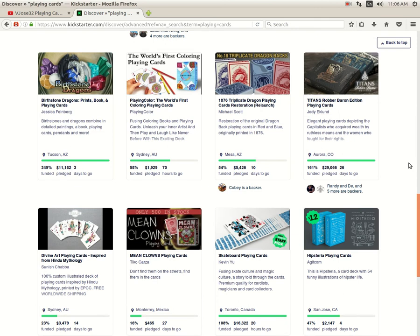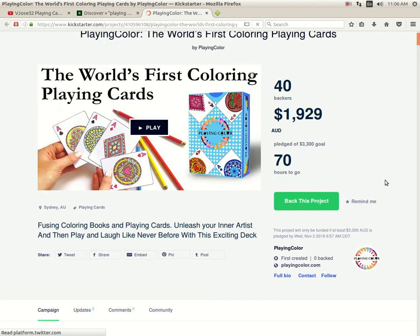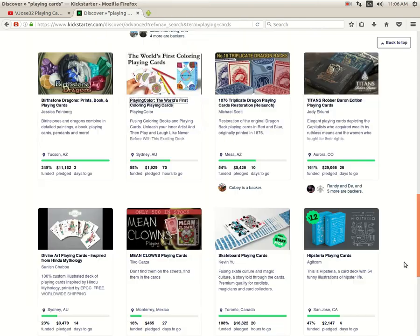Then we got Plain Color, which is the world's first color playing cards. It's 58% funded with 70 hours to go — may or may not happen at this rate, still time to fund. They're not looking for a huge amount of money. The biggest issue is how are these cards going to handle once you start coloring them in with marker or pencil crayon. Looking for $3,300 Australian — they're at about $2,000, so just over $1,500 they need. I don't know if it's going to happen, but there's plenty of time.